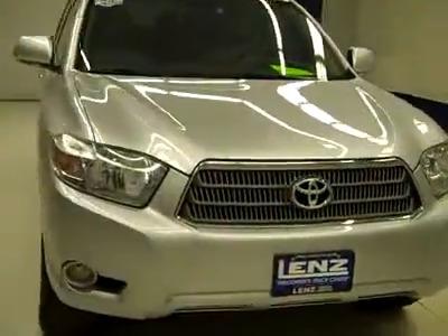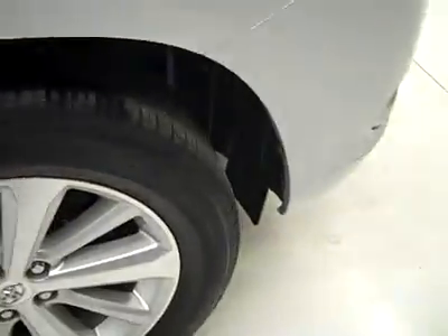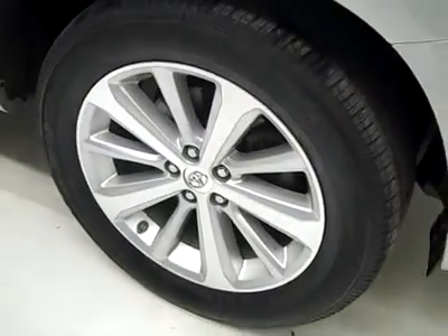This is stock number J1801, a 2008 Toyota Highlander, limited package, colored silver, 64,000 miles, 3.3 liter engine.